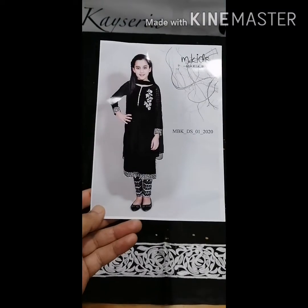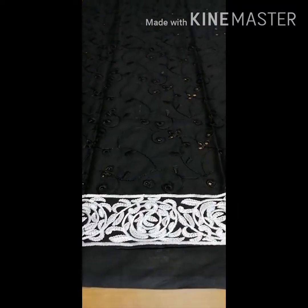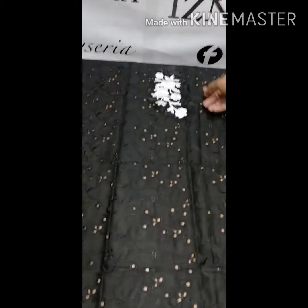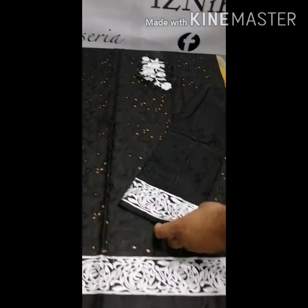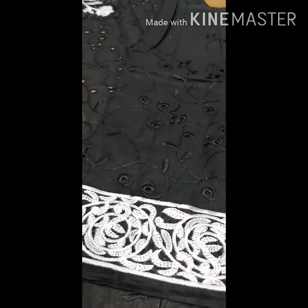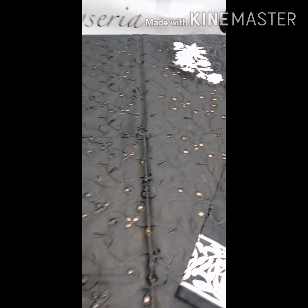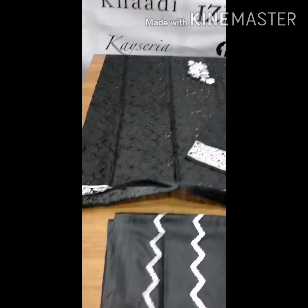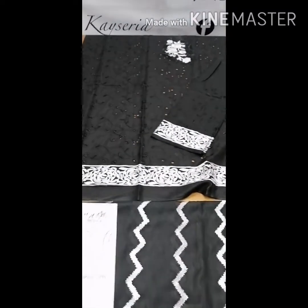This is the first article open and you can see the front is full chicken curry embroidered. You can see the neatness — it's padded, same as the original design, and the sleeves also — look at the chicken curry full embroidered. This is my first article.